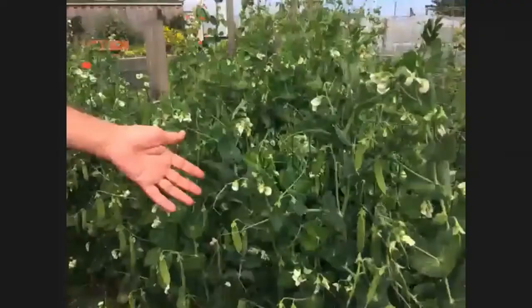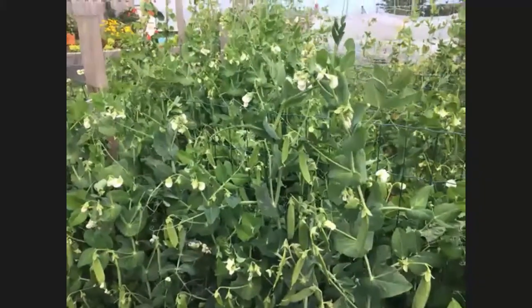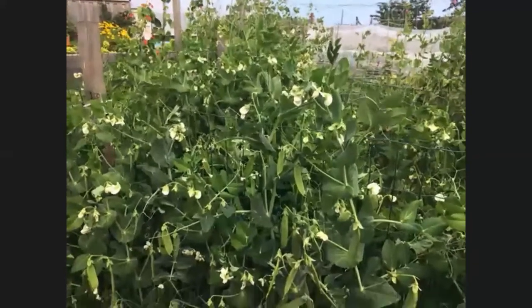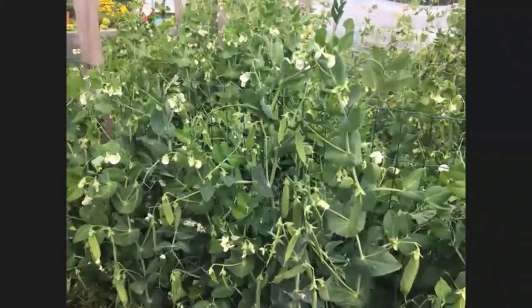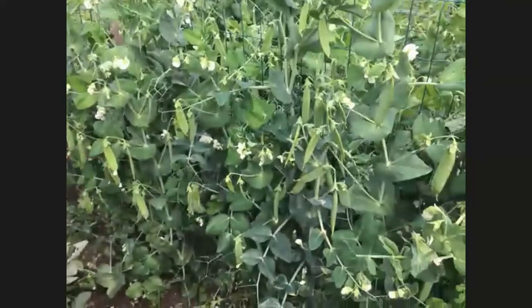Peas are fairly pest-free, but pigeons are one pest, and mice can be a problem if the plants are growing near where mice live. The way you can do something about that is to plant your peas in pots first, wait until they're a decent size, then plant them out. We have also discovered a really fairly major problem that people are experiencing.